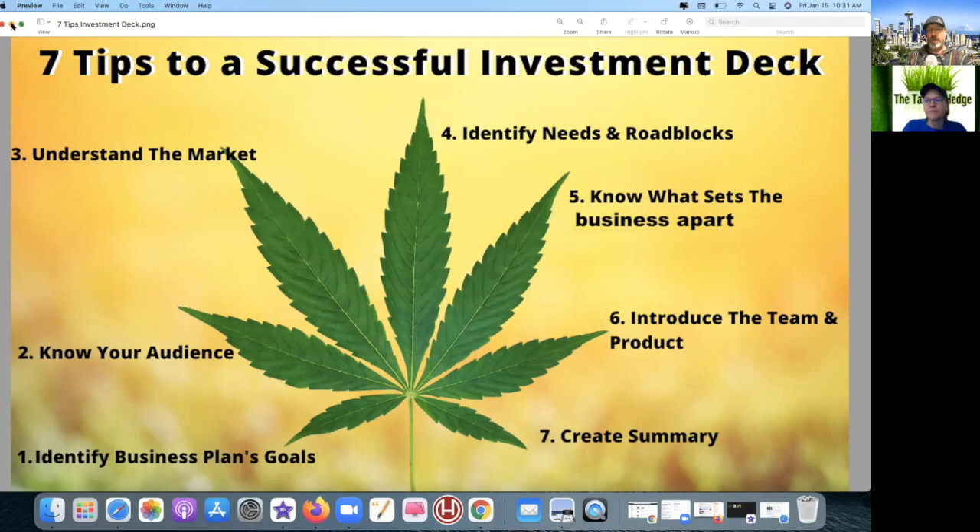Number seven: creating a summary with a call to action. There was no ask, no raise — but that is forgivable because they are a publicly traded company. I do think they created a summary in the patchwork effect of 'we want to grow and we need money to grow,' but there was no call to action. Done. All in all we're going to give them four and a half out of seven — we'll call that 64%.